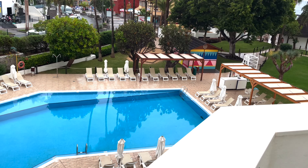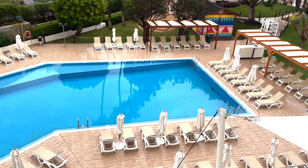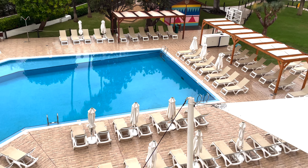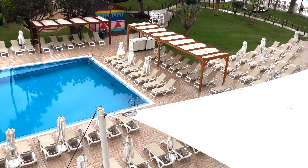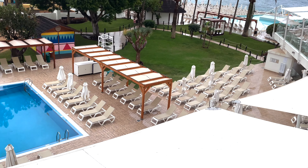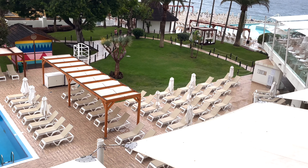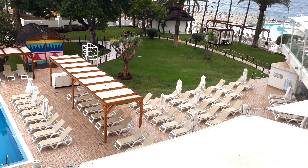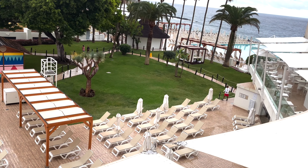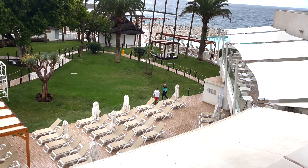Nice pool as you can see. Further over here — seating area, plenty of sunbeds. Looks empty. It has been raining, that is why nobody is out and about.